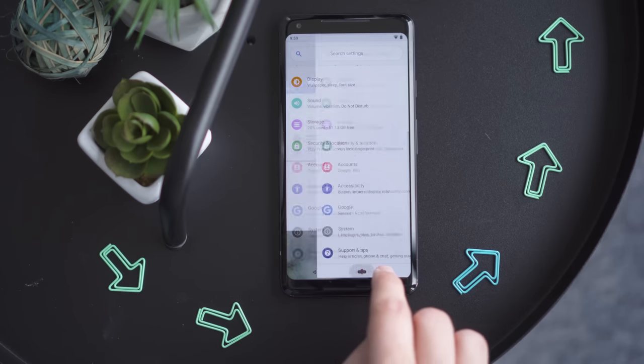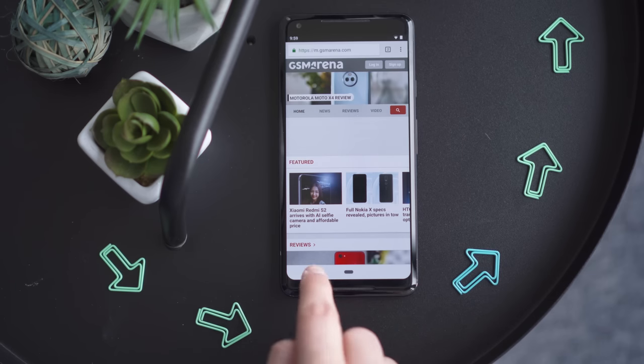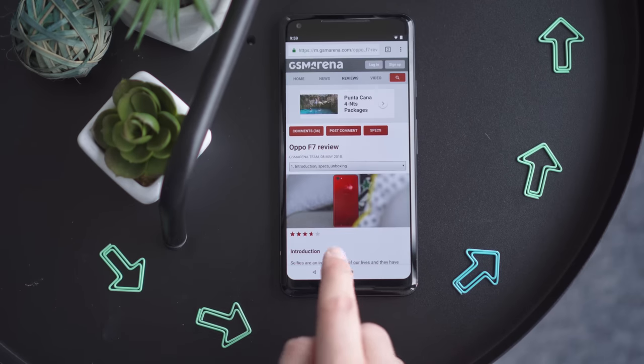Swipe right and you can switch between your two most recent apps. And finally, tap the back arrow to go back. In contrast to everything else, this might feel a little awkward. Sometimes I found myself trying to swipe to go back, despite the fact that I almost never use iOS.